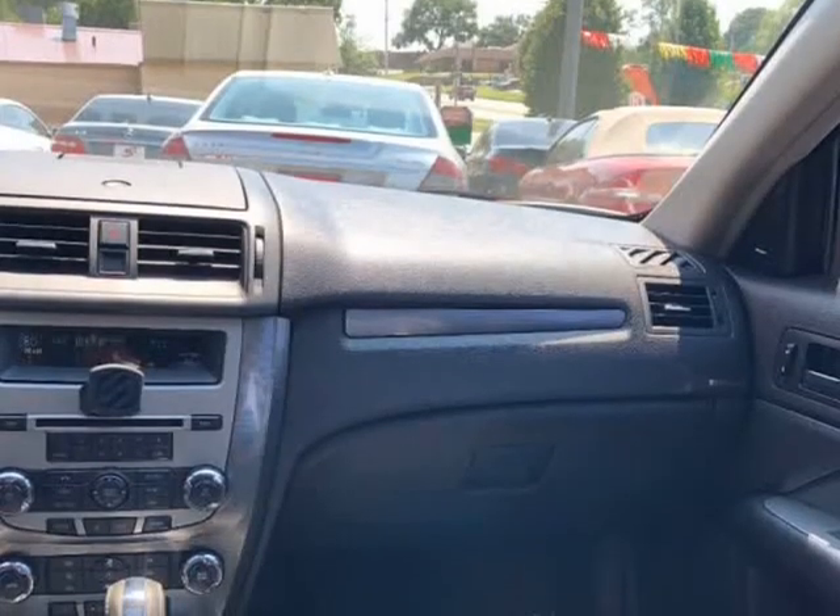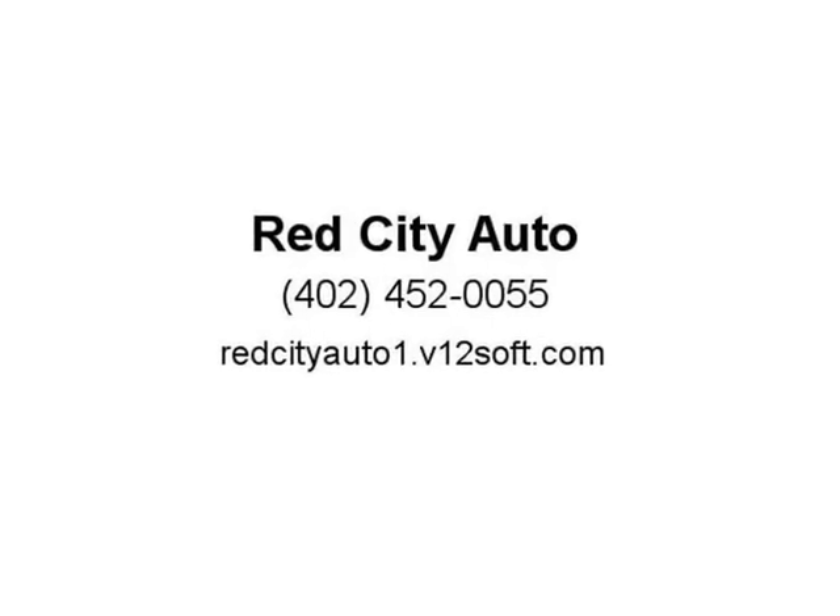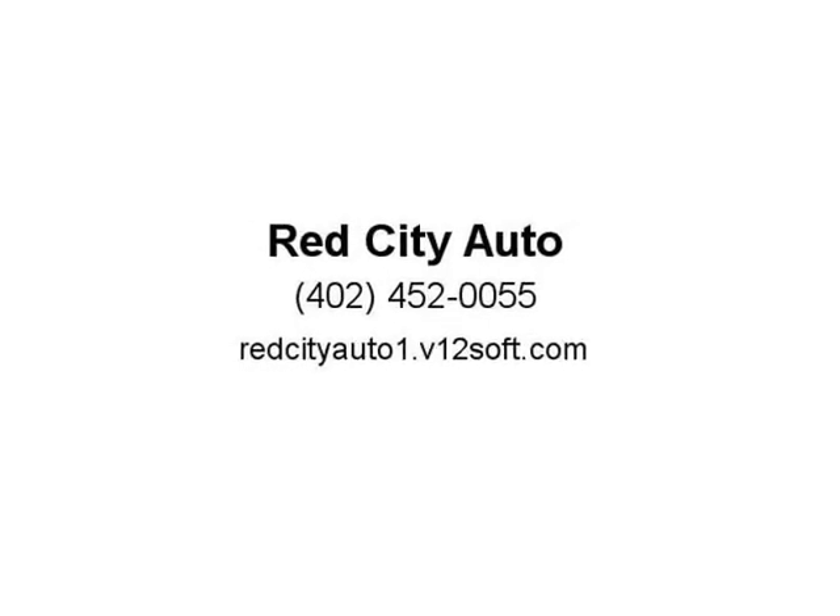Please give us a call today at 402-905-9880 or 402-671-4124 and take it for a spin. Our address is 2601 North 72nd Street. Please ask for Yan. Thank you.